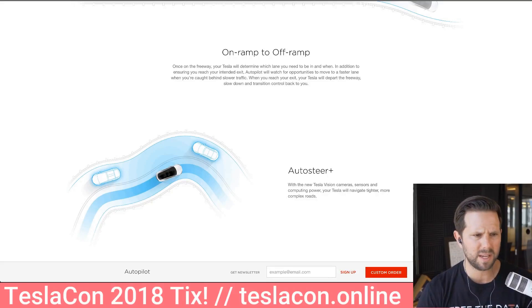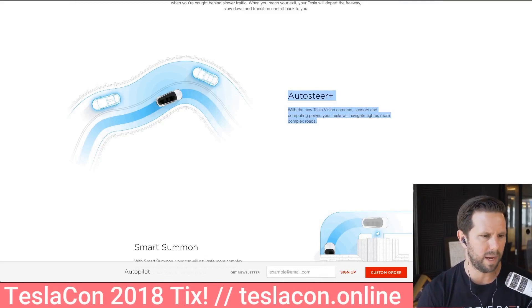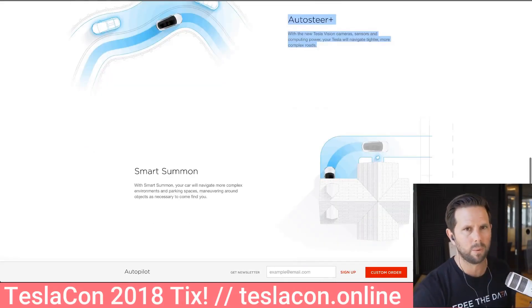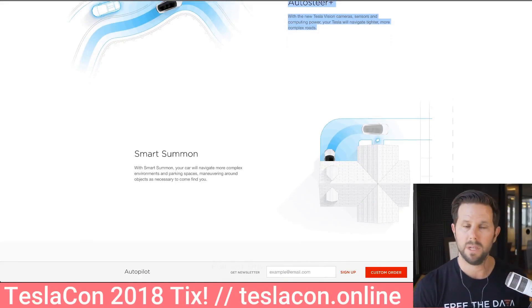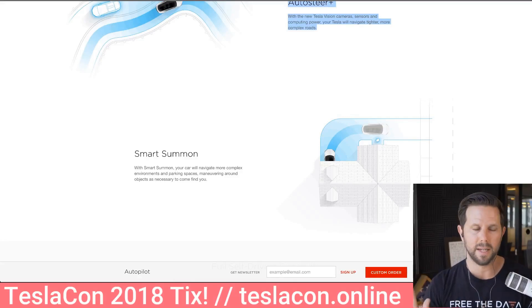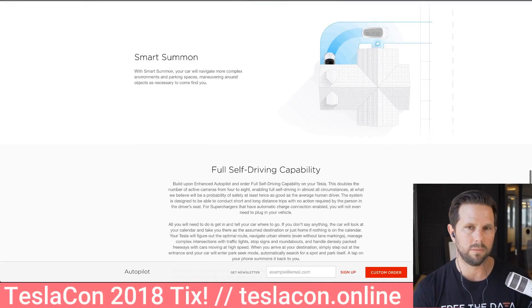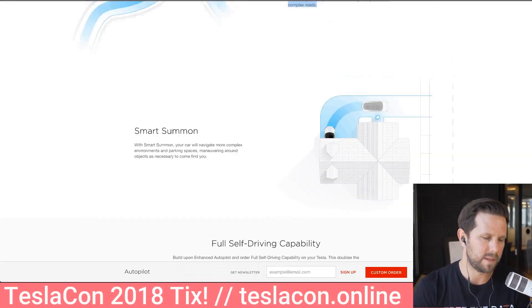There's also AutoSteer Plus, which kind of exists — it handles really tight turns and things like that. I think it's pretty good but it could be better. Then there's Smart Summon. The current Summon is basically only straight — it's only one directional; you go in and you come out, that's it. Here's a great example: imagine if your garage was around the corner at your house, you could hit a button and the car would turn, park, and then come back out. Currently it doesn't do that, but that's something we can hope to expect to see in this next version.